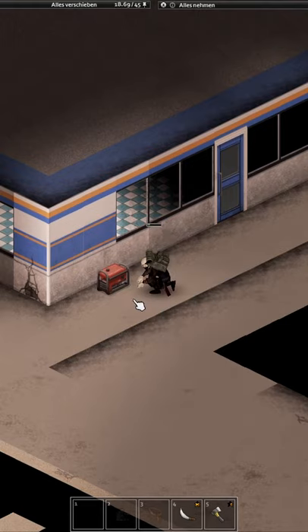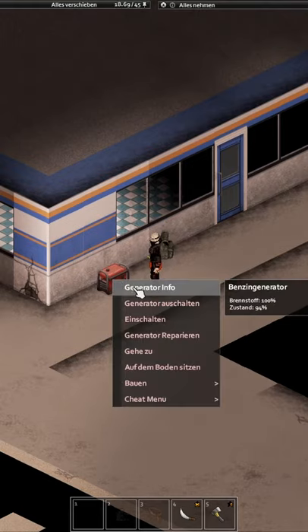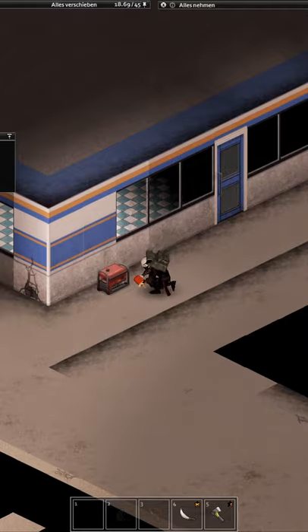As soon as the generator is running, you can fill your gas canisters and your car as well. Don't forget to switch off your generator when you're finished.